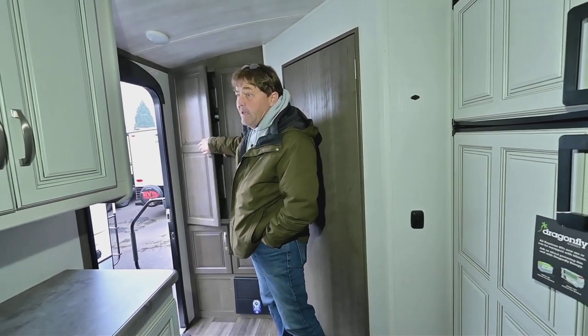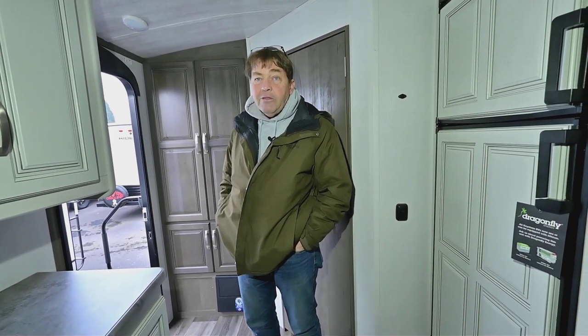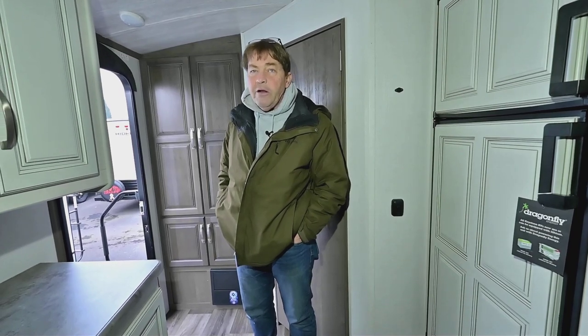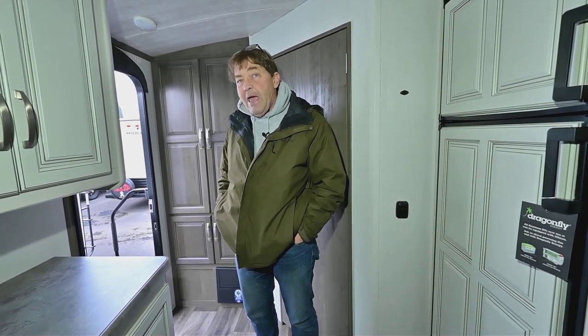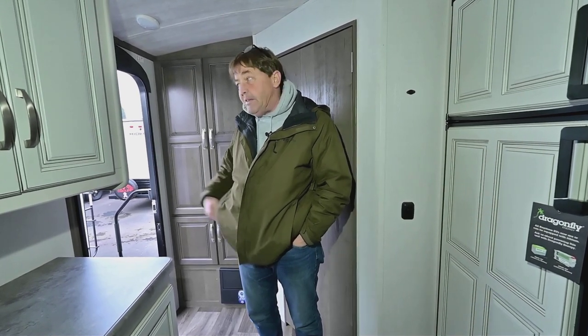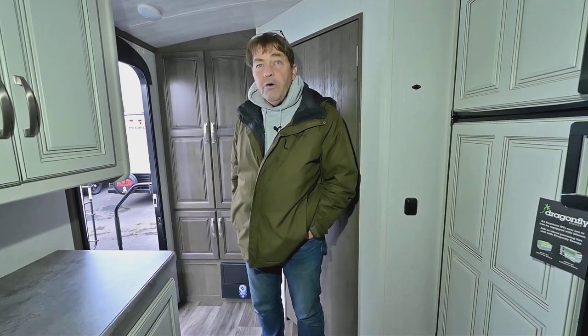You have an in-command that operates the levelers, the stabilizers, the slide-out, and the lights. It's kind of the control center for the trailer. The nice thing is you can download an app so you can do everything from your cell phone that the in-command panel does.